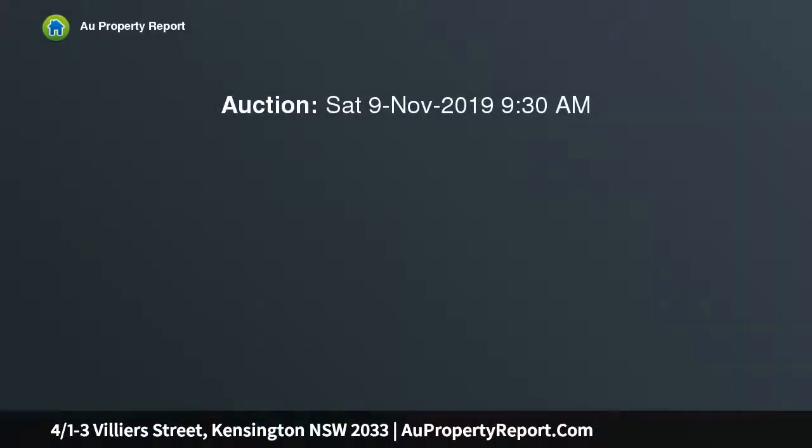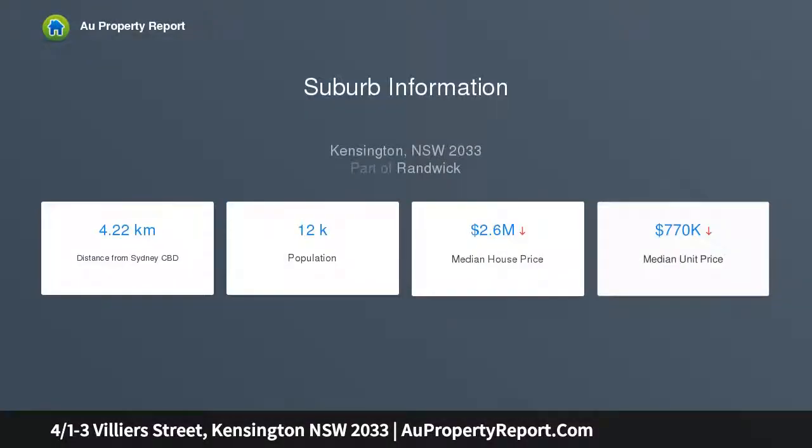The ultimate lifestyle — a stunning 252 SQM garden apartment, tranquilly positioned at the rear of a premier boutique community and blessed with direct level street access to the garden. This exceptional garden apartment presents a low-maintenance lifestyle of unique distinction.